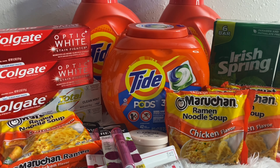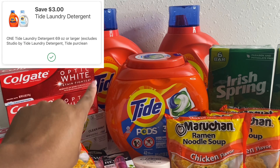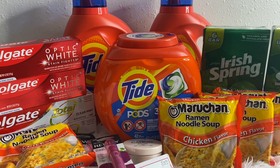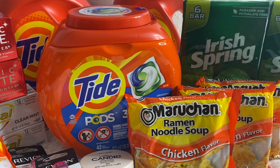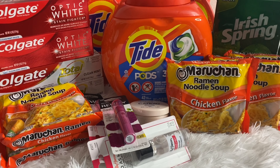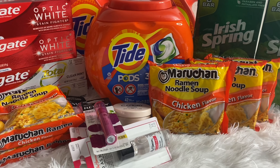I grabbed the Tide Pods 42-count and two Tide liquid 92-ounce, priced at $11.99 each at Walgreens. The deal is buy three and receive a $10 registry reward, so purchasing three at $11.99 brought my total to $35.97. We have a $3 digital coupon for the Tide Pods and a $3 digital coupon for the Tide liquid — $6 total in digital coupons — bringing the total down to $29.97.